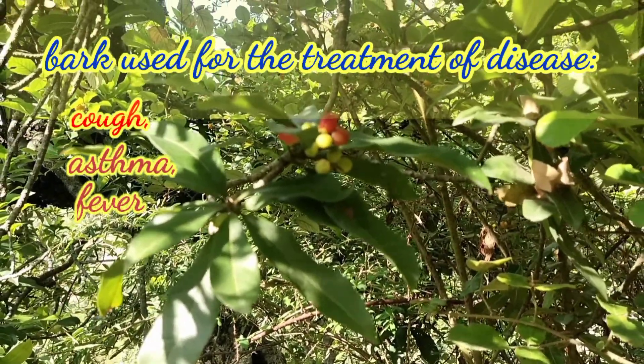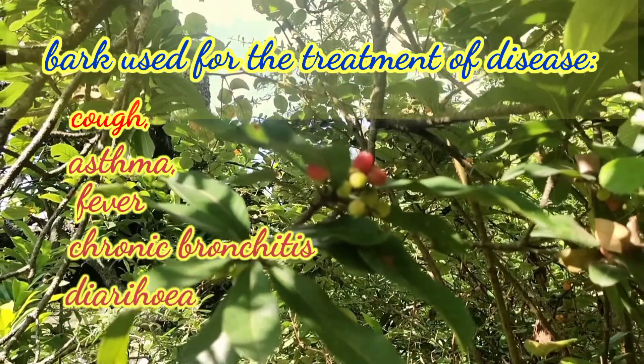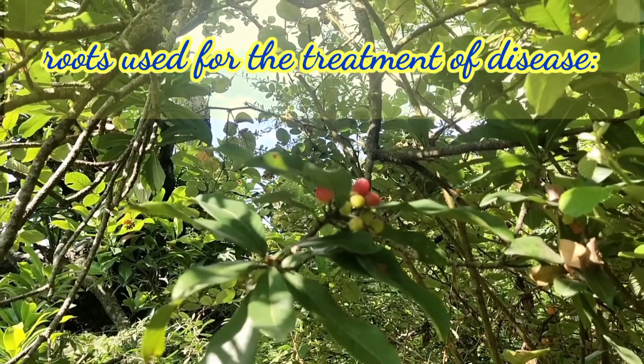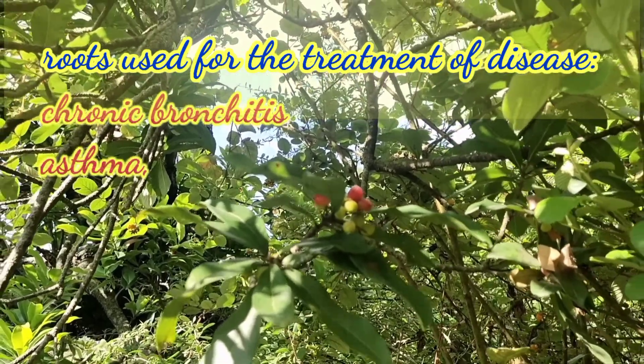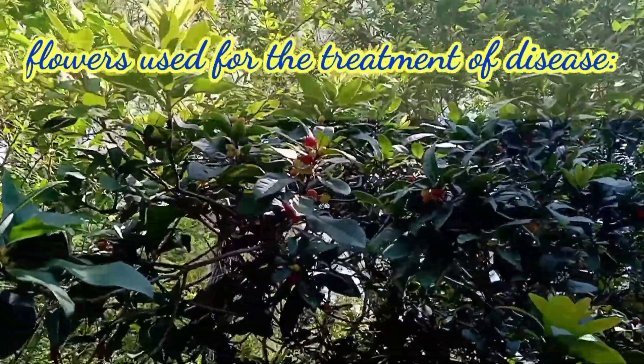The roots have been used in bronchitis and asthma, and the flower is claimed to treat earache, diarrhea, paralysis, etc.